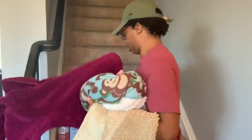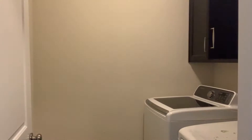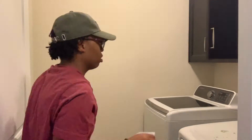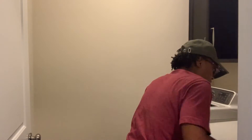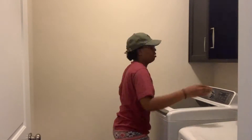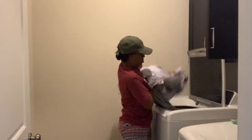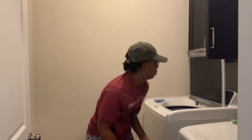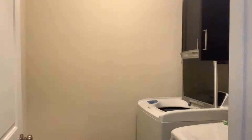Right now I'm taking blankets and everything up the stairs, and we're getting ready to switch over the laundry as well as wipe down those washers and dryers. I don't know how they get so dirty but they just do. I'm going to switch that over, start another load, and get ready to start cleaning the kids' bathroom.